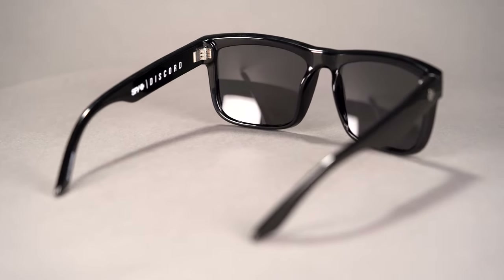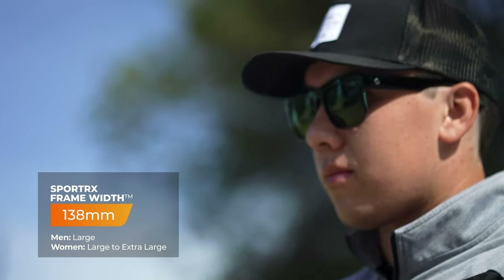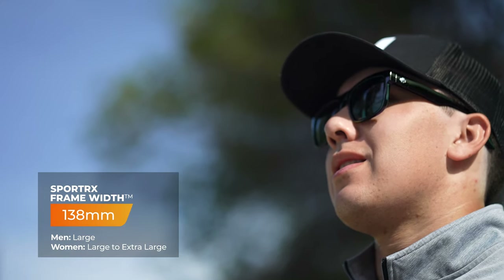The Discord still comes with that great Gorillamid frame material and RX-ability with Spy's authentic Happy Lenses. I can sum up the Discord in one word and that is cool — I love this frame. It's a four base frame, which makes it super RX-able and can hold a wide variety of prescriptions. It comes in at a SportRx frame width of 138, which we classify as a men's large or a women's large to extra large.